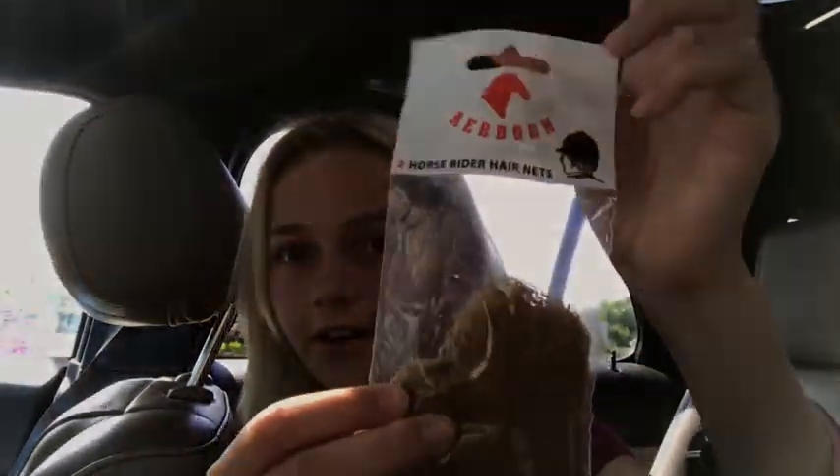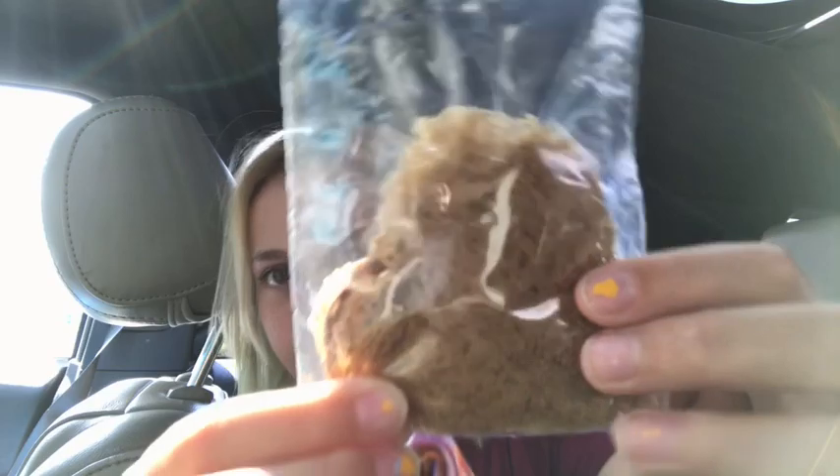And then I got a hairnet. They only had it in this color — it might be a little dark for my hair, but you shouldn't tell so I hope that works nice.